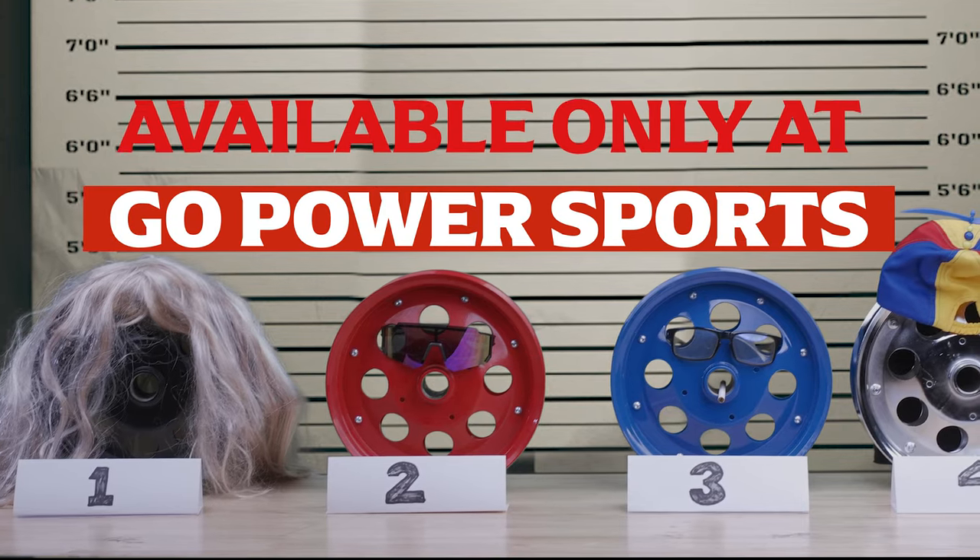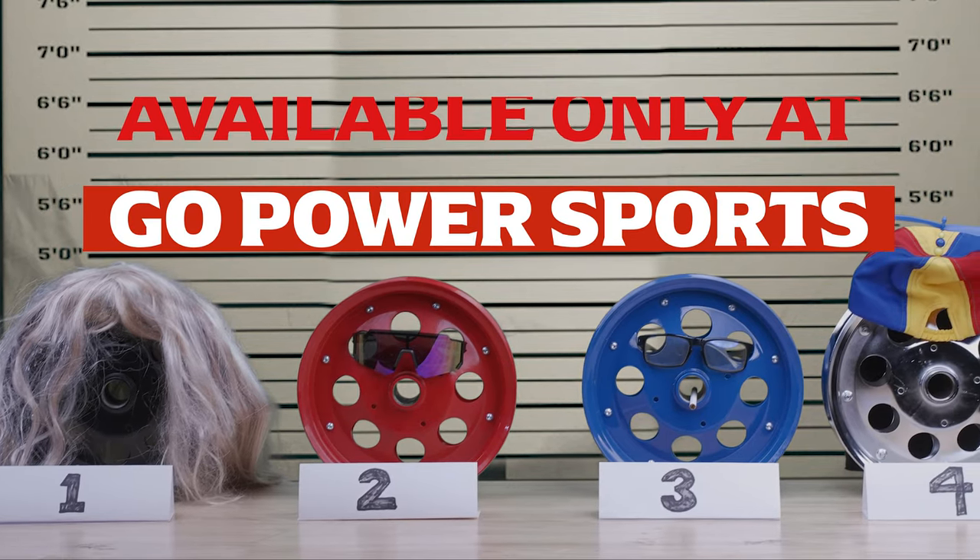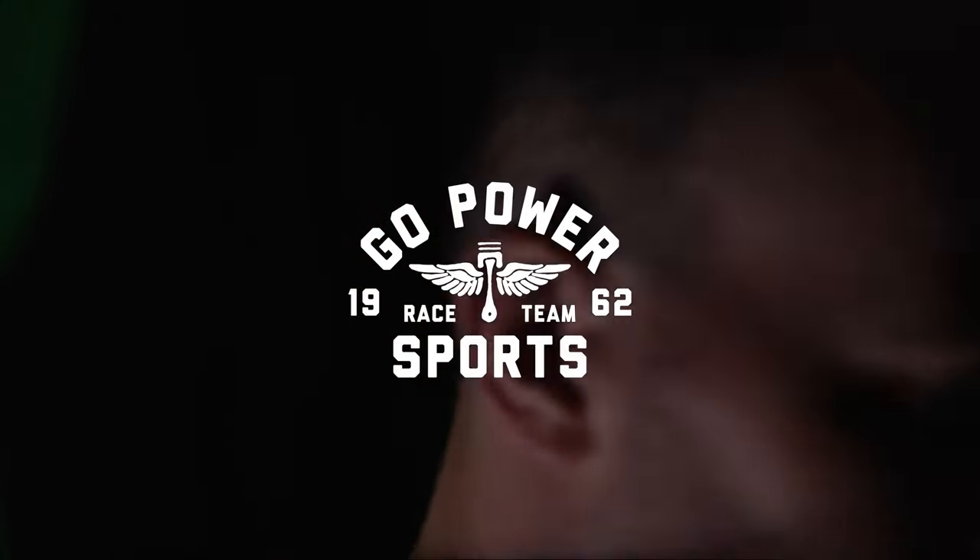Good call. Available at Go Power Sports and www.gopowersports.com. Got it. Got it!